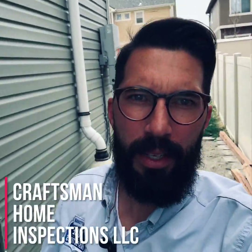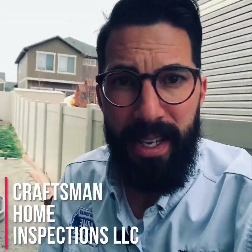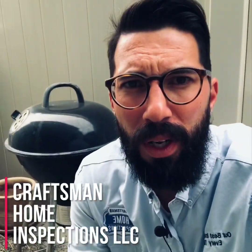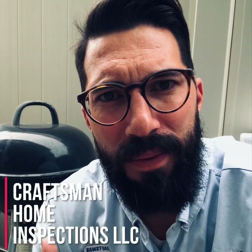Everybody, it's Jeremiah, your Aurora, Colorado home inspector with Craftsman Home Inspections. This quick tip is about utilizing all of your senses — this is really for homebuyers. When you go into a home and you're walking through it, sniff and smell. God gave you that sense for a reason. If it smells too good to be true, it might be.